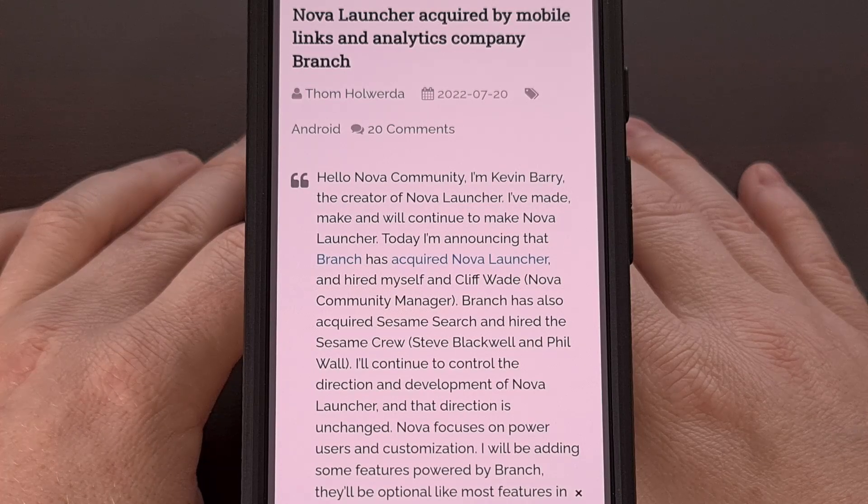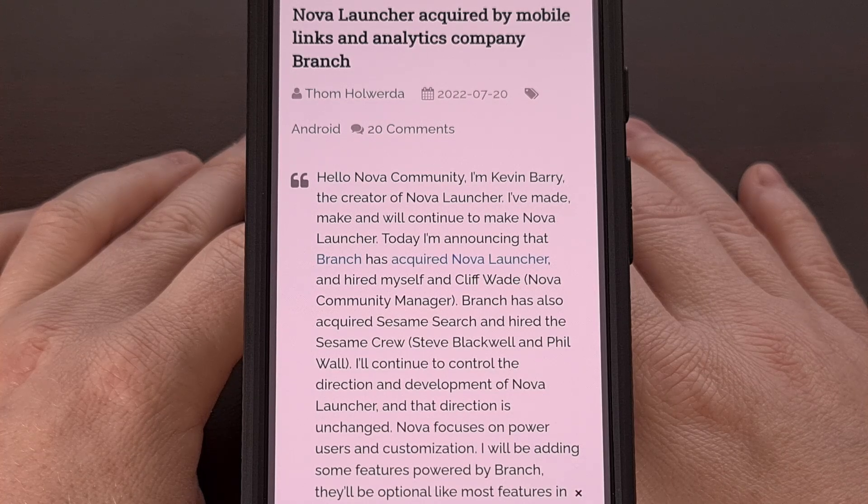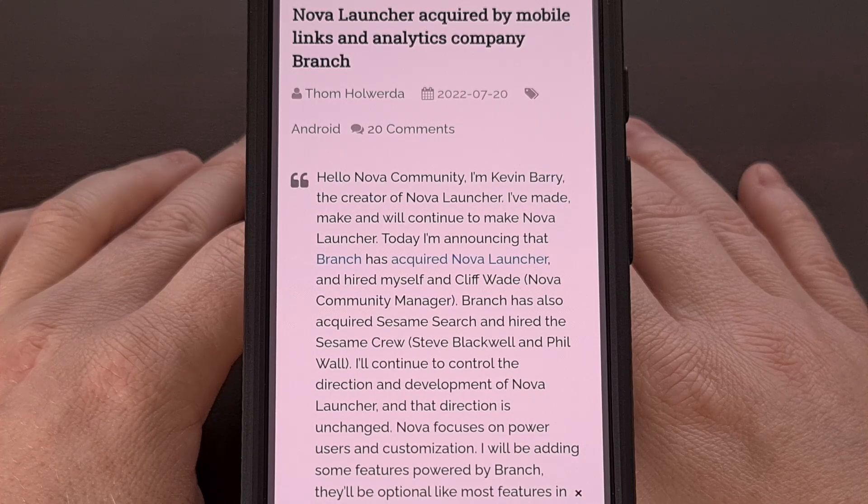A couple of years back, Nova Launcher was acquired by an analytics company called Branch. The idea of having my home screen usage mined by a company like this caused me to look elsewhere for a new custom launcher.